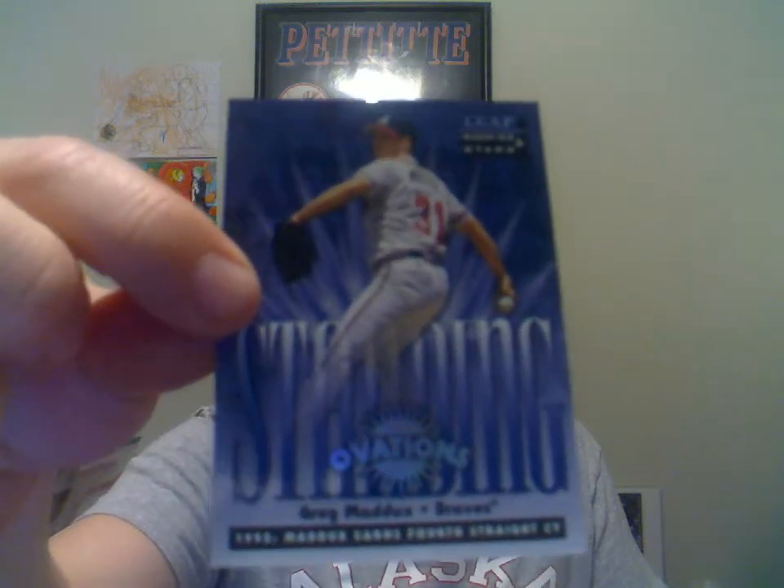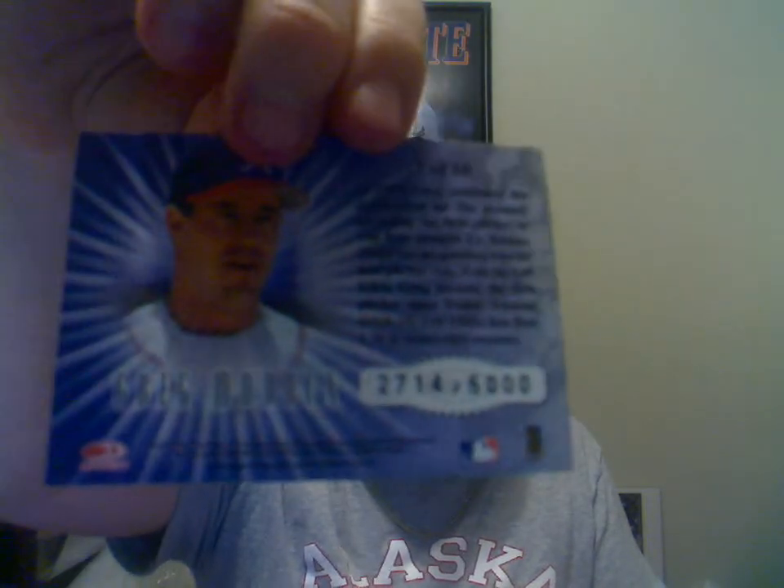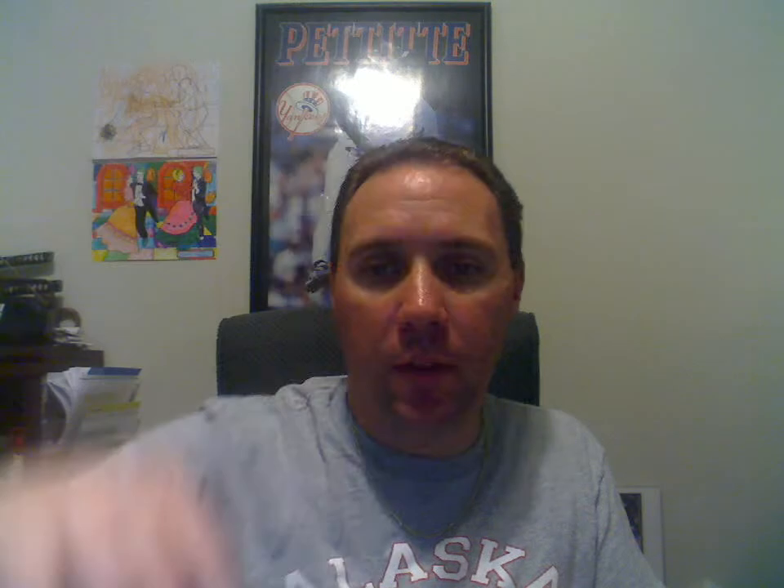Next one here is a 1998 Leaf Rookie and Stars Greg Maddux — this is the Standing Ovation, and that one is numbered to 5000, if you can believe that one.